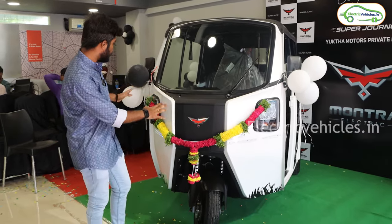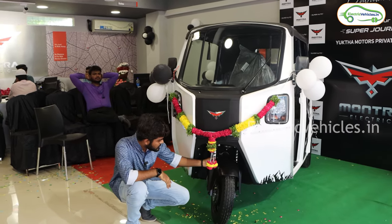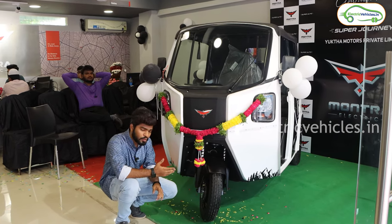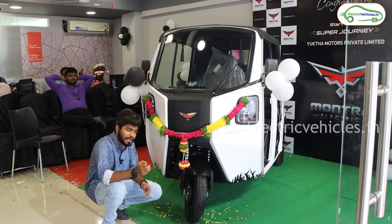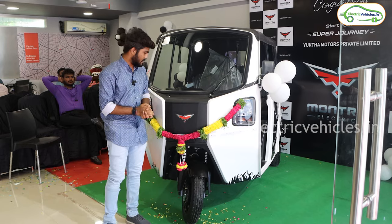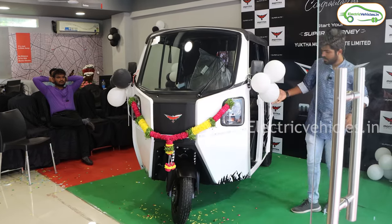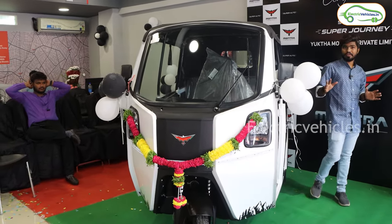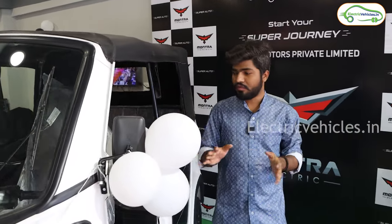Coming down, you can observe dual spring-loaded suspension and full-size tires. When it comes to brakes, front and rear are equipped with hydraulic drum brakes, so the braking punch is going to be decent. On the side, you can see a side mirror. This is a newly launched vehicle and the size of this electric auto is huge — all parts are made up of metal.